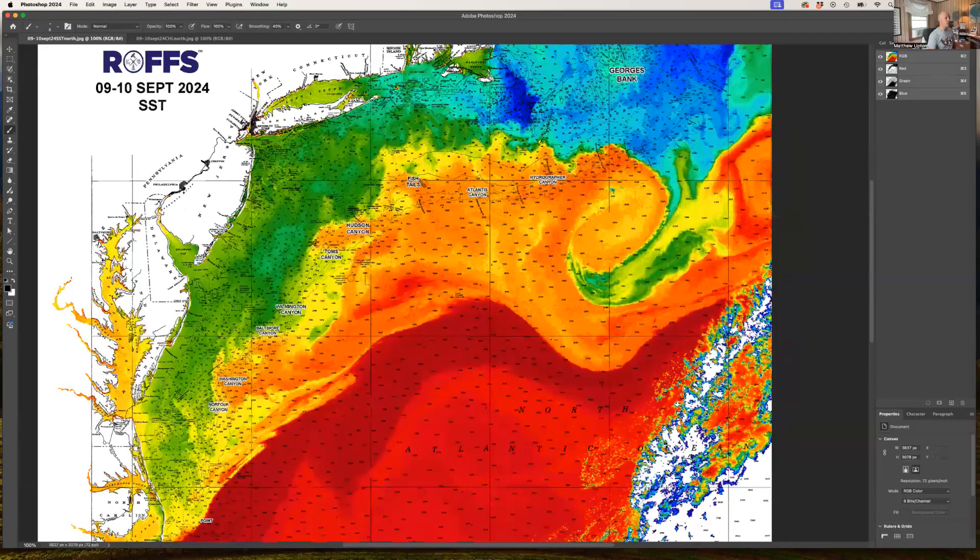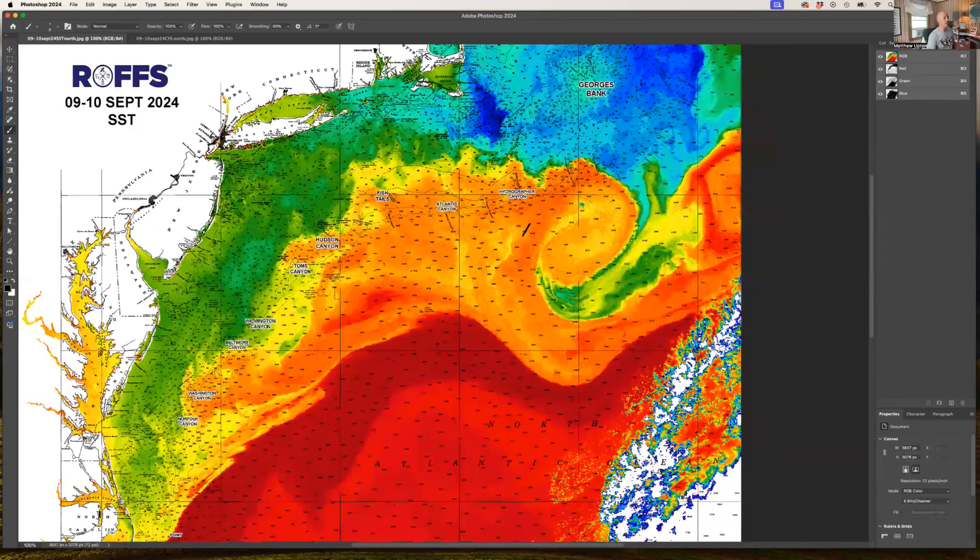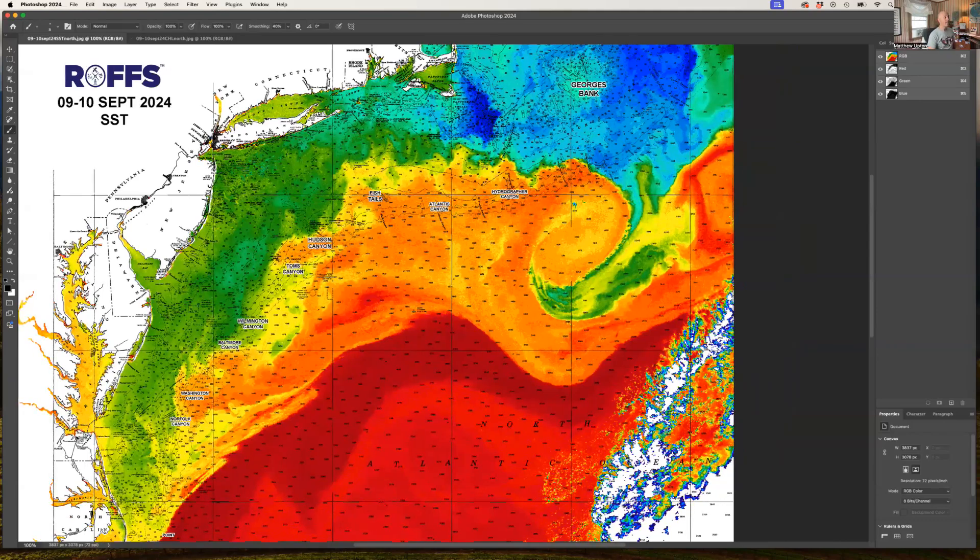There are a bunch of eddies associated with Atlantis Canyon area, between Fishtails and the Block Canyon area. The big feature we're tracking further offshore is a clockwise Gulf Stream warm core eddy that continues to slowly push to the west. With the Gulf Stream further offshore, this should provide decent fishing over the next month or two. That water is at 76, 77, even up to 78 degrees in Oceanographer and Hydrographer Canyon.